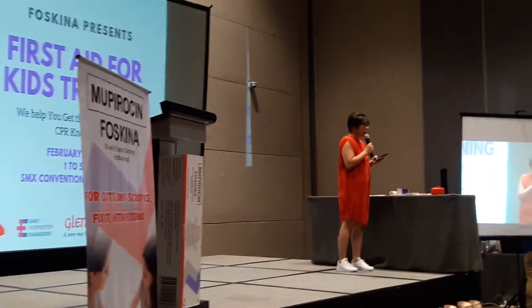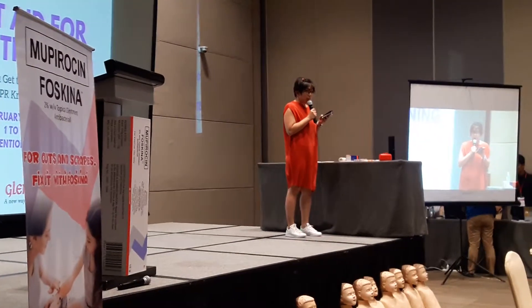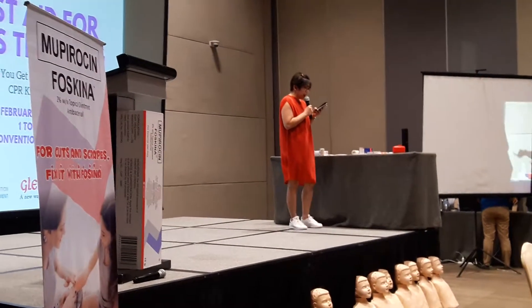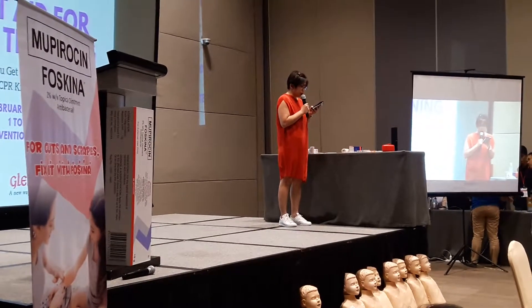Our company, Glenmark Philippines, aims to increase awareness on the importance of knowing basic first aid, particularly among parents. We are also committed in this advocacy to help educate more parents about proper wound care for their children.